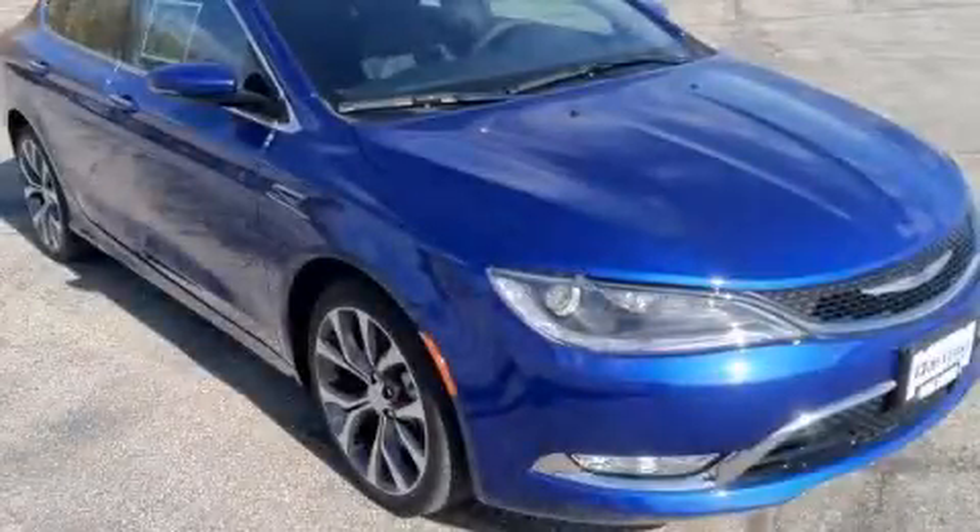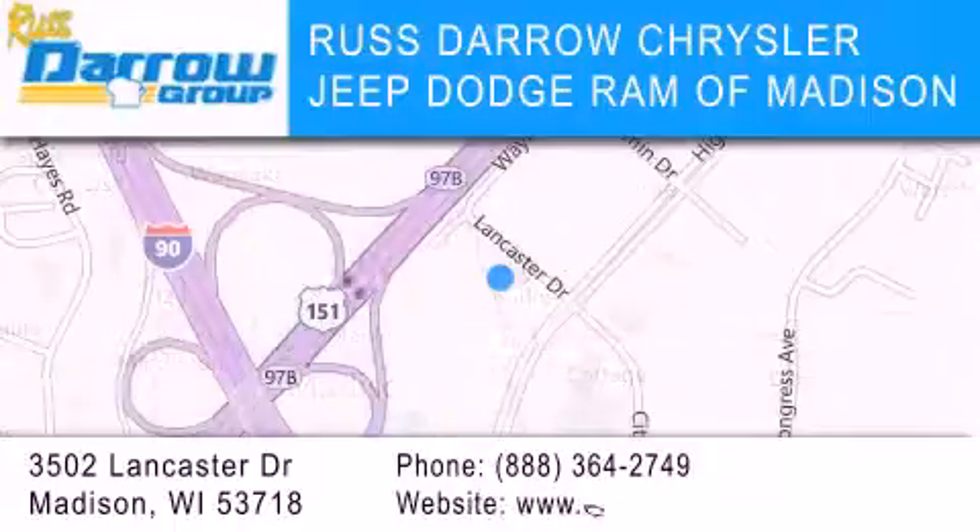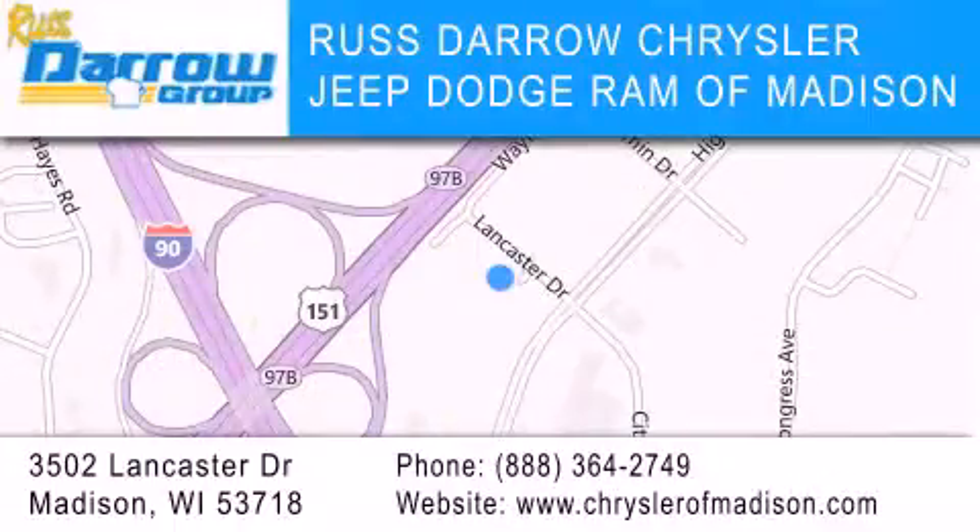Stop by today and test drive this vehicle for yourself. Chrysler Jeep Dodge Ram of Madison is located at 3502 Lancaster Drive in Madison. Our goal is to exceed all of your expectations to ensure that you'll return for future visits. Experience the Darrow difference.